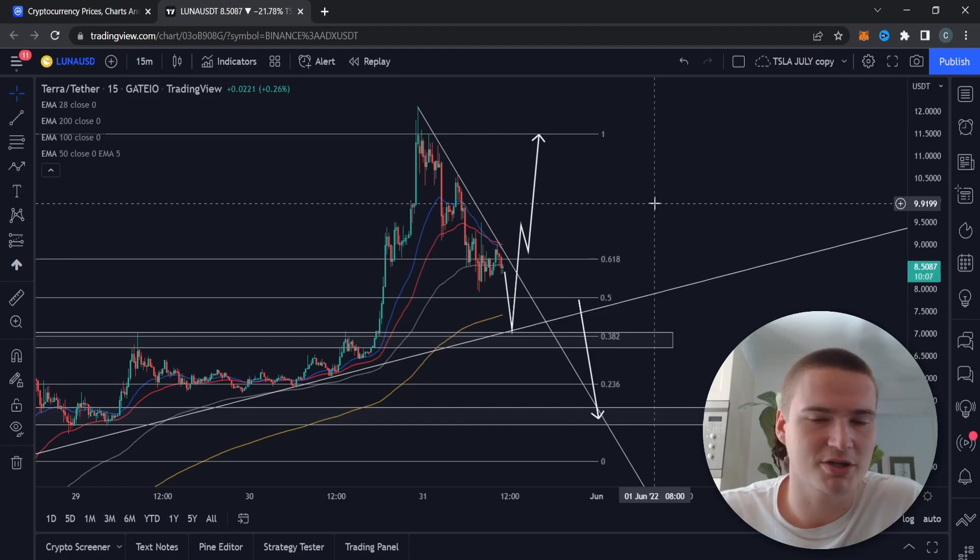I'll probably update Luna tomorrow as well just to keep the analysis fresh, because a lot is happening with Luna right now. So that's basically my analysis — thank you all for watching and I hope to see you in my next videos.